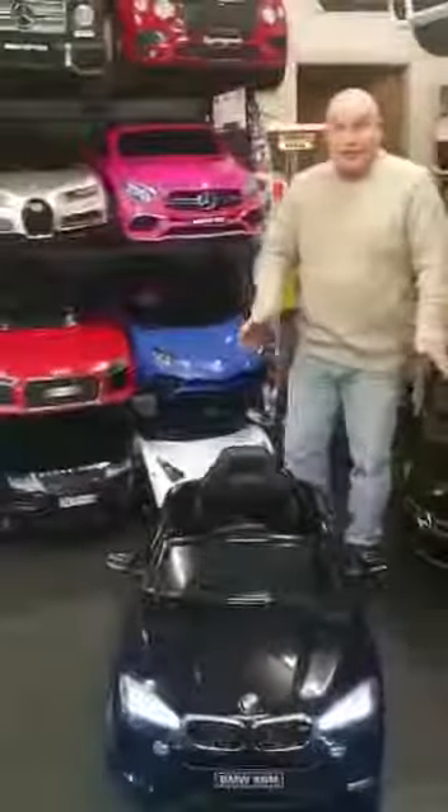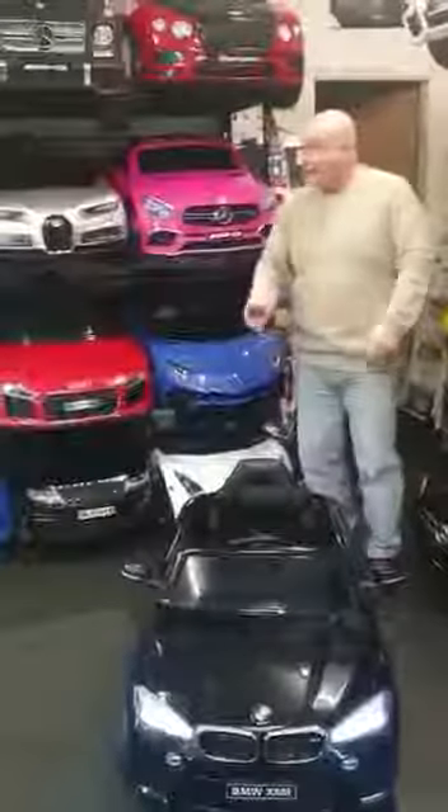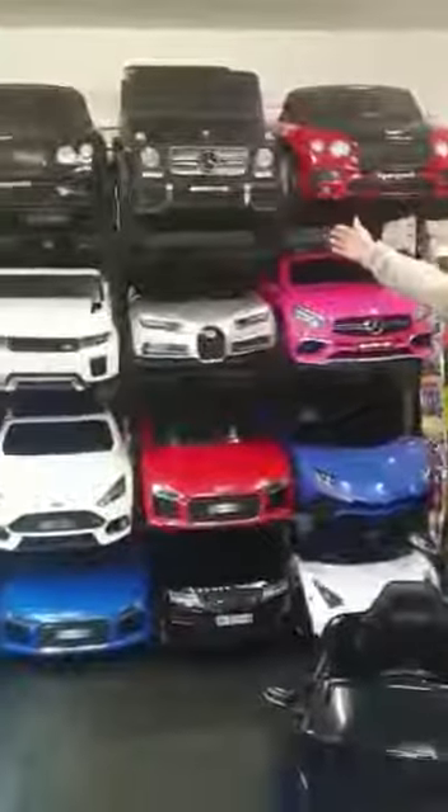We've got all our cars available on a six-week payment plan now, so you can put a deposit down and pay over the next five weeks. We've got various other cars in our store, from Mercedes and Audi. We've also got Bentleys and Mercs down here.